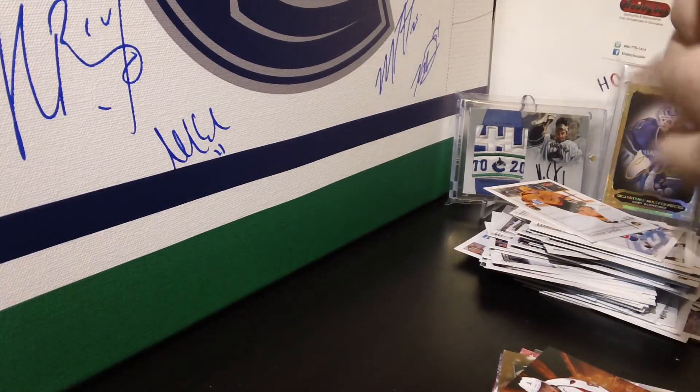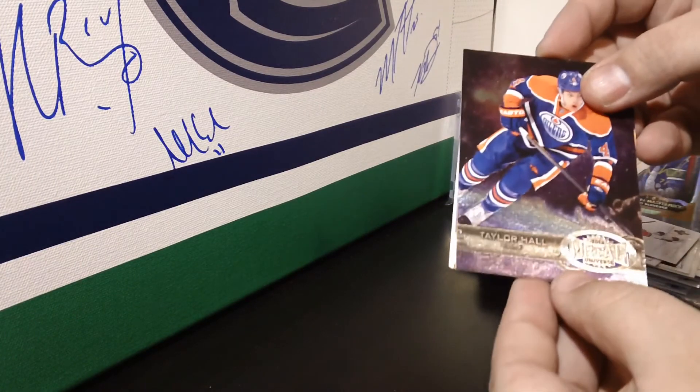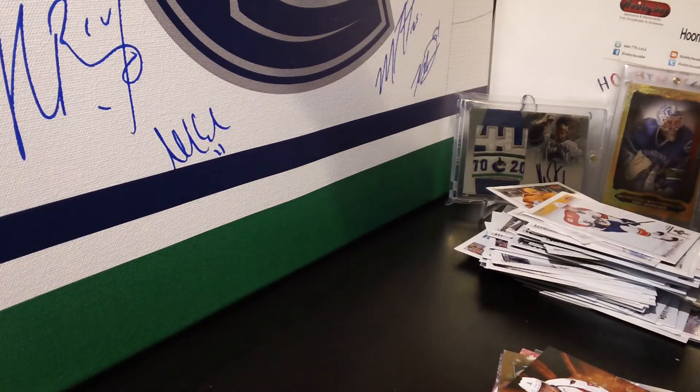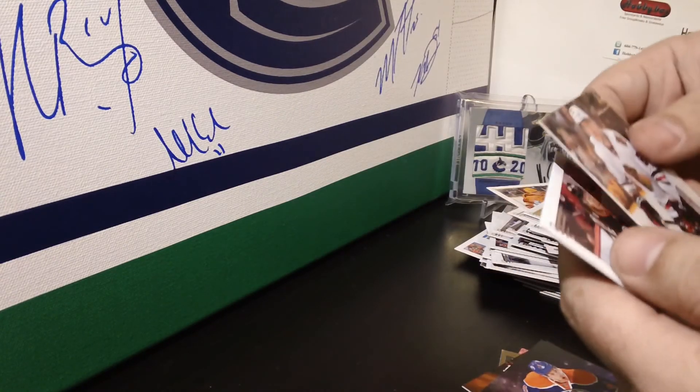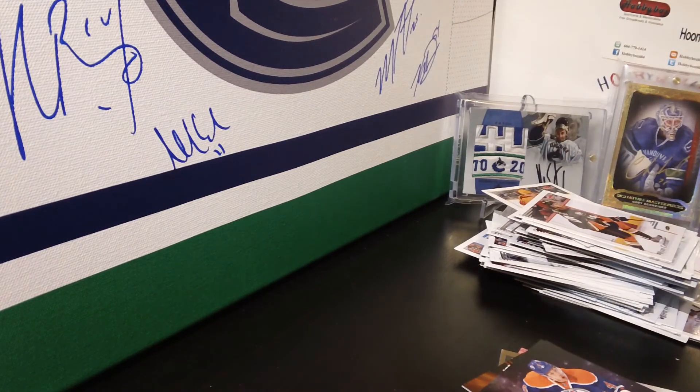The last pack — it is a Taylor Hall Edmonton Oilers Metal Universe, and the Marian Hossa base. That was it for the box — thanks for watching, and see you guys next time!